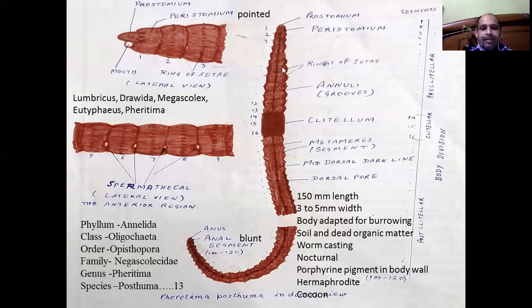Segments of the body have annuli at the site of the septa, and each segment on their surface at mid-circumference has chitinous structures known as setae. There are about 80 to 120 setae present on their surface in a ring form.